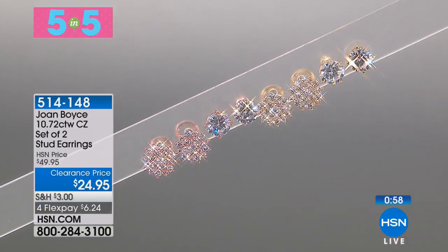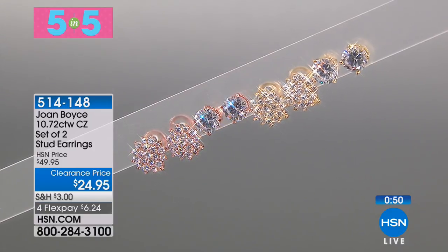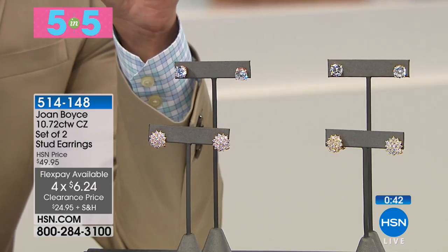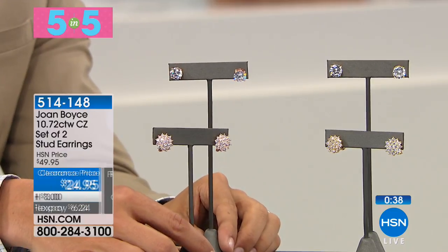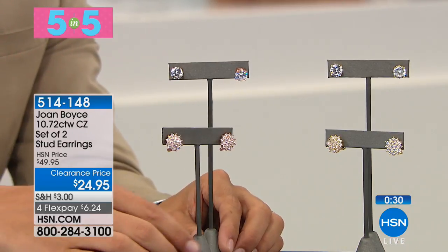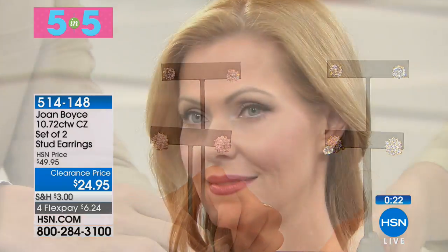First up, the final 160 available: you get a double set of stud earrings — both the cluster and the single stone you see on screen. All you do is choose whether you want clip or pierced and whether you want gold tone or rose tone. There are 160 available and you get both. These are all bead-set round CZs, and you get two sets of stud earrings for $6.24 on a credit card — less than $13 a pair. They're a rave-reviewed customer pick at twice the price, and they're Joan Boyce.